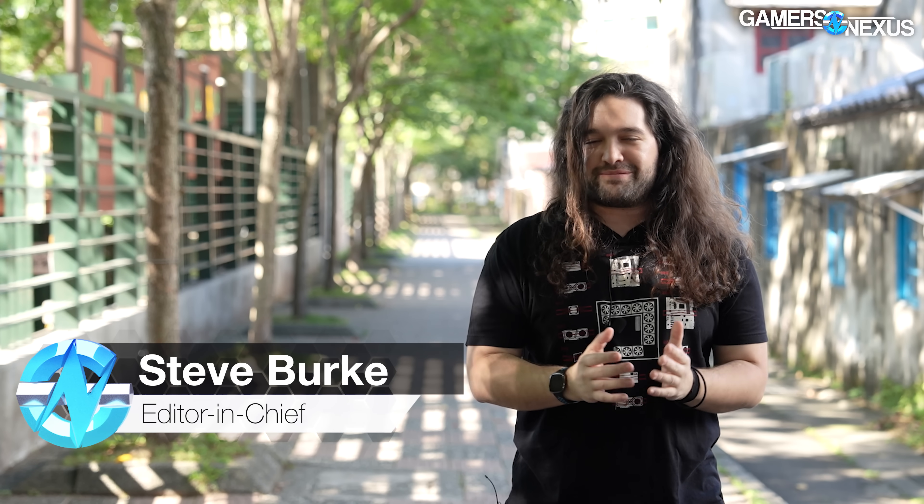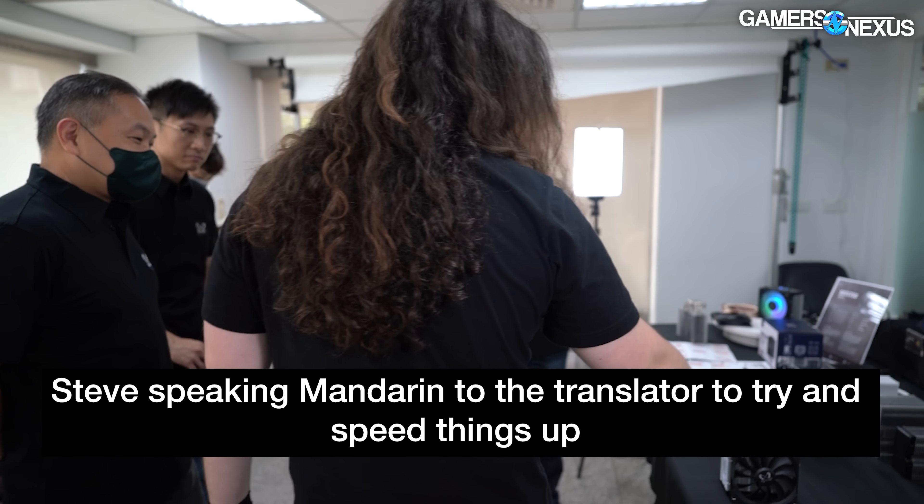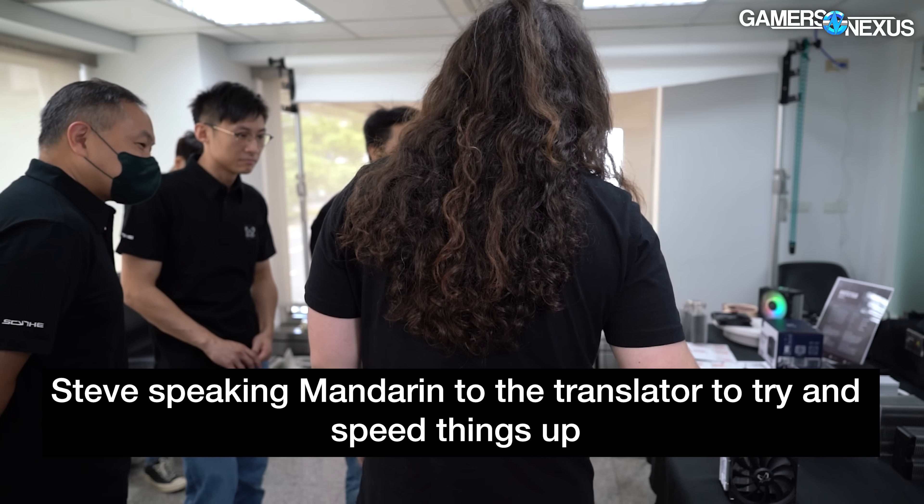After that happened a few times, we realized that a Japanese man and an American man in Taiwan can both speak Chinese. So we started doing more of that.